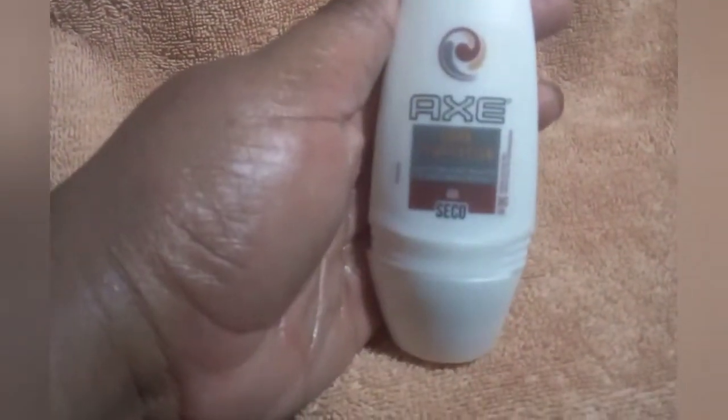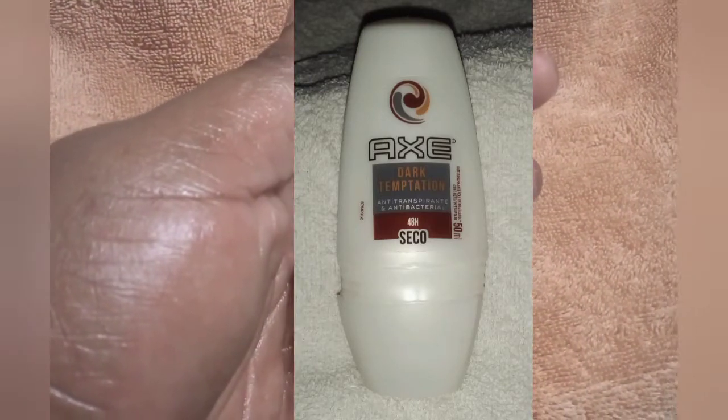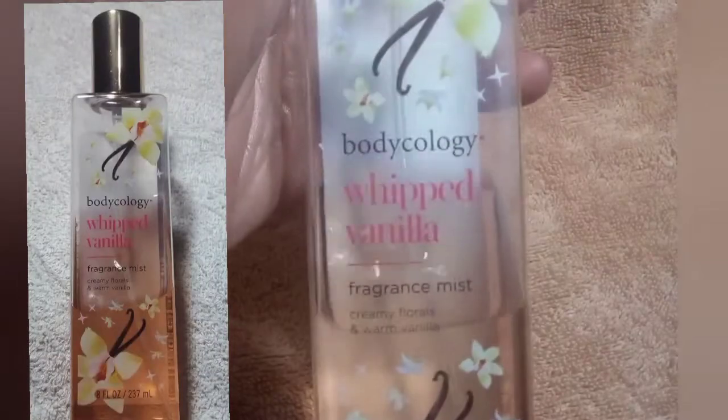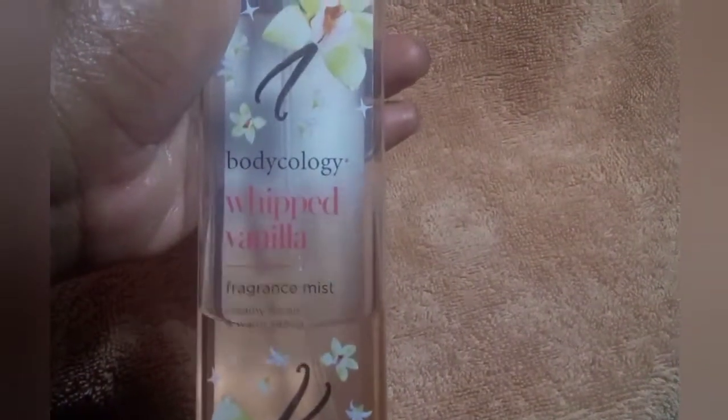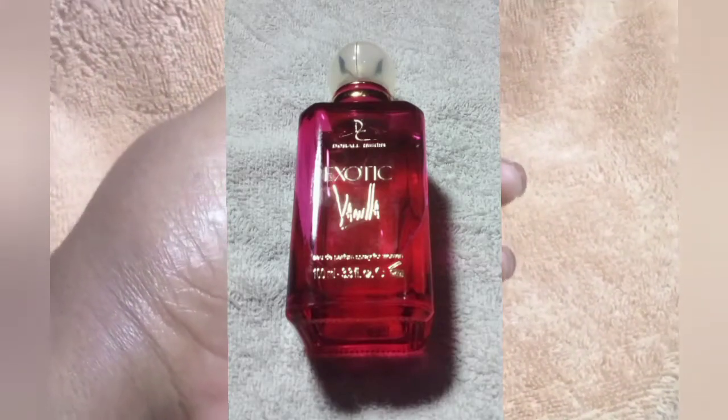I'm now showing you the last products I used in my vanilla routine. I use the deodorant by Axe — Dark Temptations — it's a 48-hour antiperspirant and it smells amazing. Next I go in with my Bodycology whipped vanilla fragrance mist; you can see how much I've used already. This is sensual, sexy — it makes me feel like a goddess.